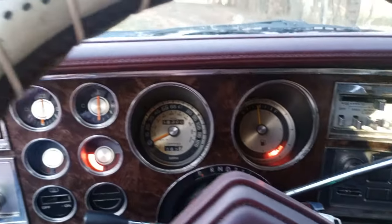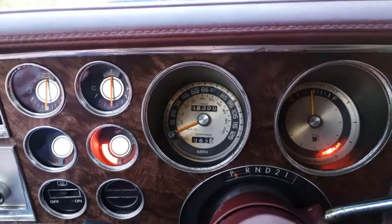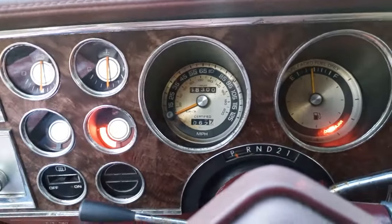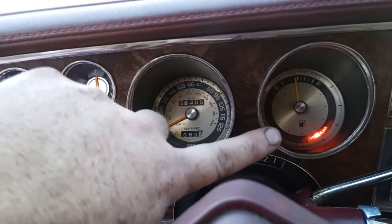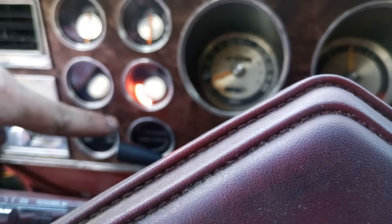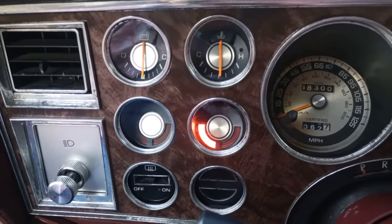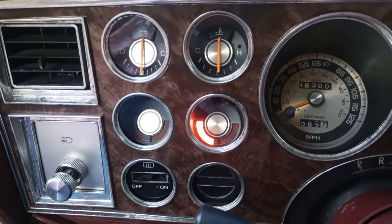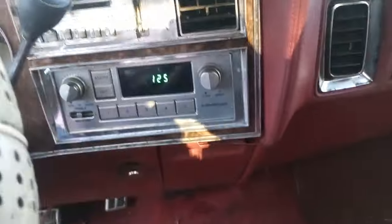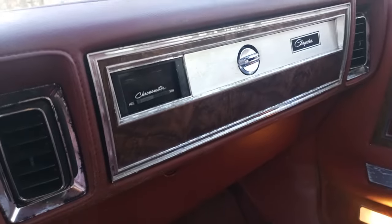You can see on the dash all the gauges look nice - they look swanky. But the problem with these Chryslers is they have all these dead pods. You could have put the tach right here, a fuel gauge here, oil pressure here, something there - but instead they just put a bunch of little idiot lights. It's a gross misuse of gauge pods.